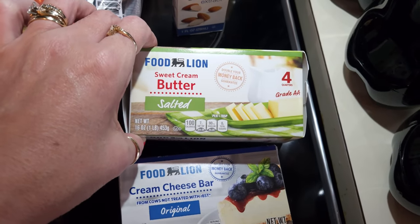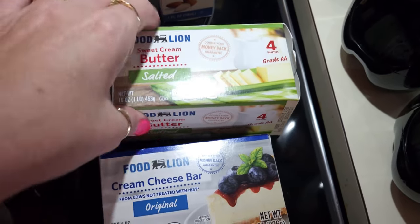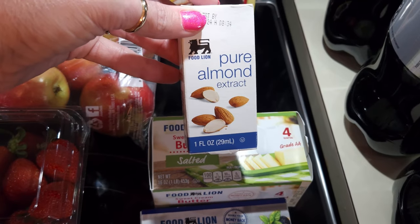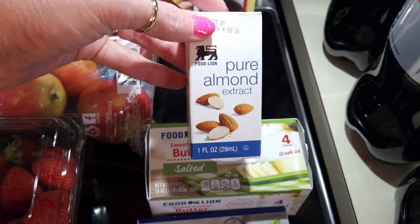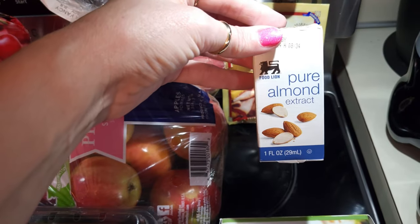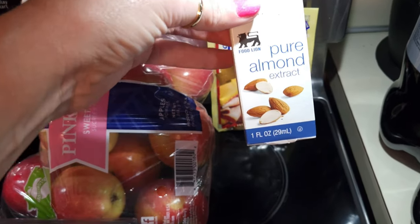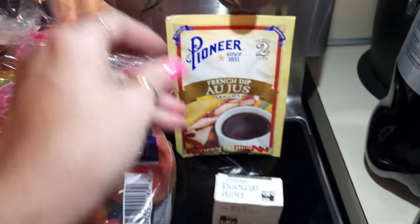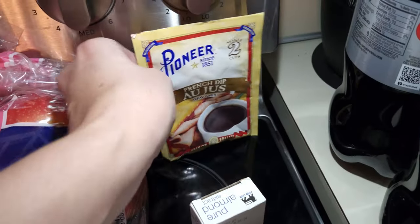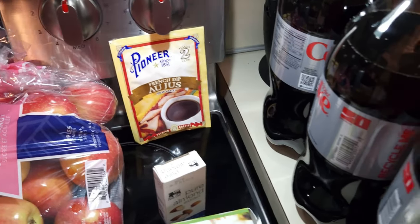I got sweet cream butter — it was $4 and something, but I needed it because I'm running low again, so I got a four-pack. I got some pure almond extract for a recipe I'm going to be making — a cherry Oreo icebox cake. I also picked up an au jus packet because I'm making Mississippi chicken, and I swear I thought I got one last week but I think I got the peppered gravy instead.